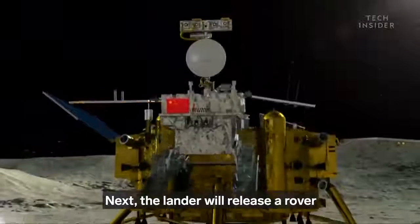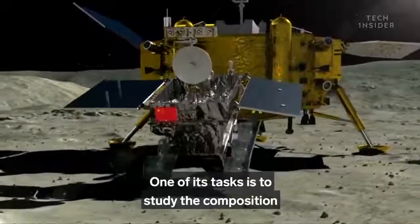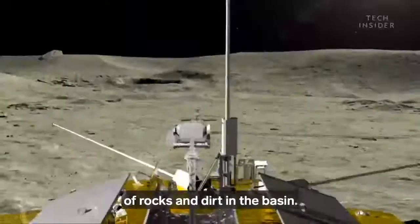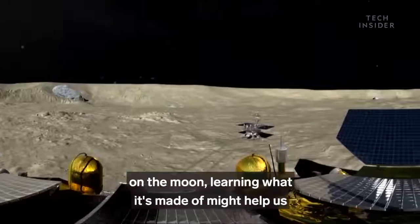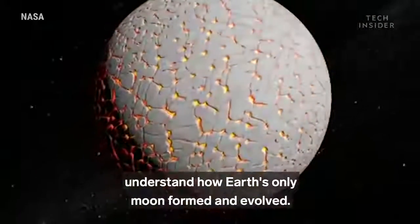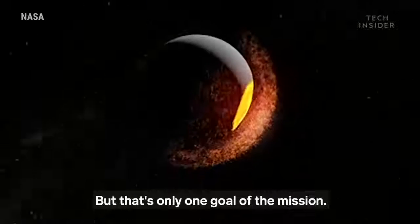Next, the lander will release a rover that will explore the surrounding area. One of its tasks is to study the composition of rocks and dirt in the basin. Since scientists believe this is the oldest basin on the moon, learning what it's made of might help us understand how Earth's only moon formed and evolved.